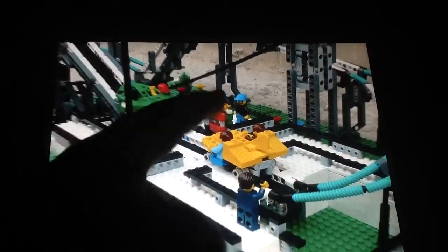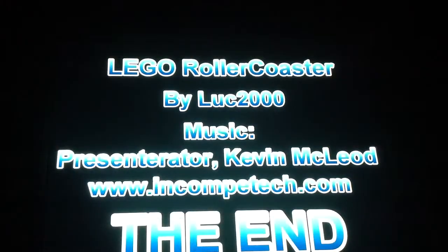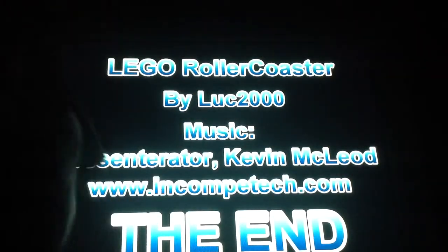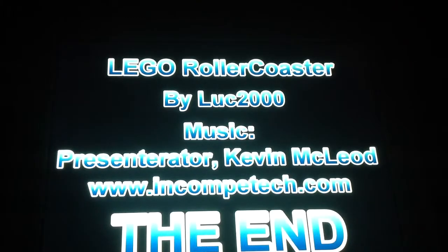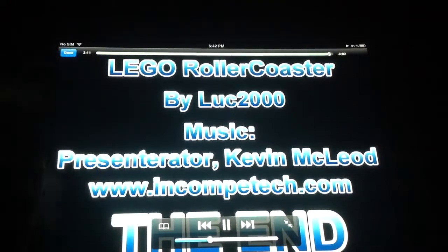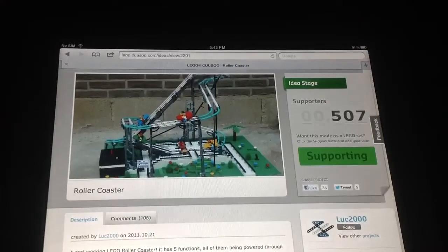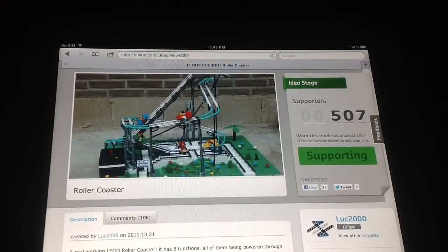And there's some more greens in the background over here. I like how you put that green piece in. So, by LUC2000 — I think, I hope I'm saying that right — at the end. Back to the project, it was a really awesome project. I really enjoyed it and I hope it goes really far and goes into a review by LEGO.